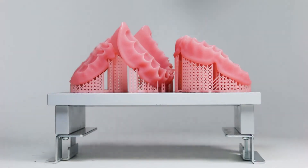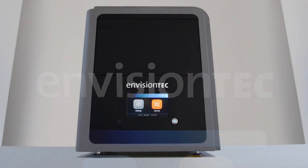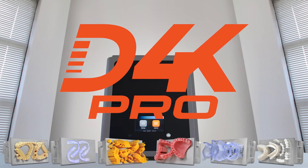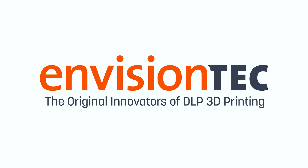Another revolutionary innovation from the leader in dental 3D printing. The D4K Pro from EnvisionTech — the original innovators of DLP 3D printing.